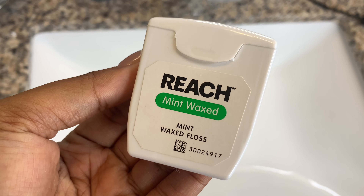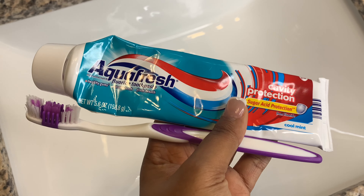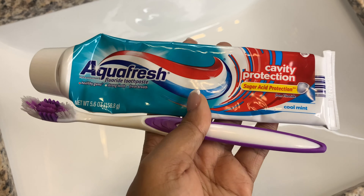Moving on to oral care: first I go in and floss, and I did follow up with my mouthwash but for some reason I can't find that clip. After the mouthwash I go in with my toothbrush and my Acrofresh toothpaste and brush my teeth. I didn't insert a clip of me cleaning my tongue because honestly it wasn't a pleasant sight.